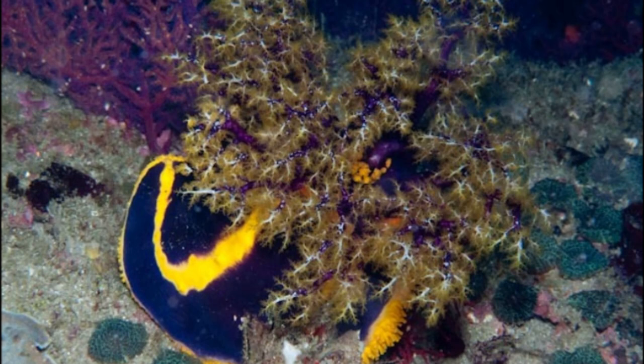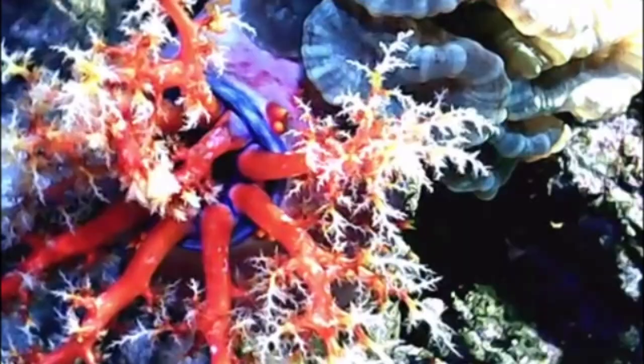A sea apple's curved body is positioned so that the tentacles point away from the substrate, with their tube feet anchoring them in one place. The tentacles catch food, and then each tentacle is pushed into the sea apple's mouth, scraping off the captured food.